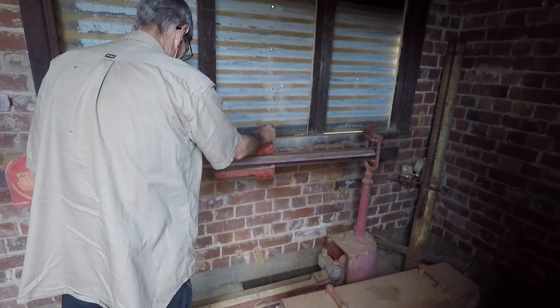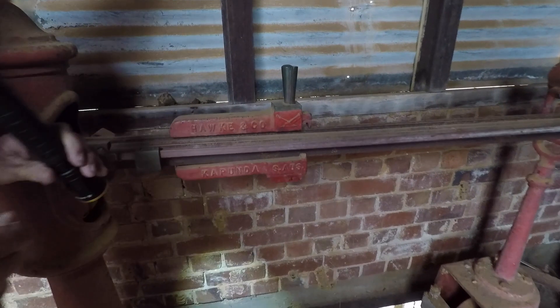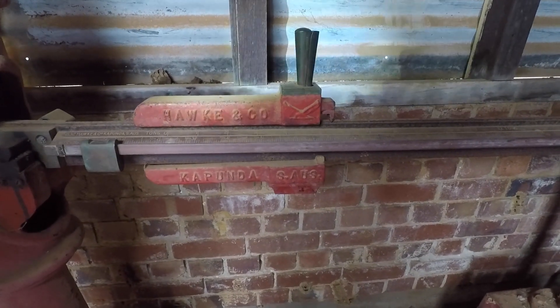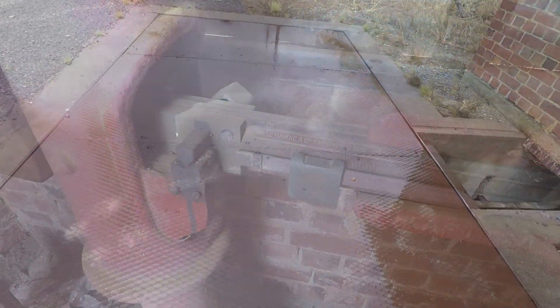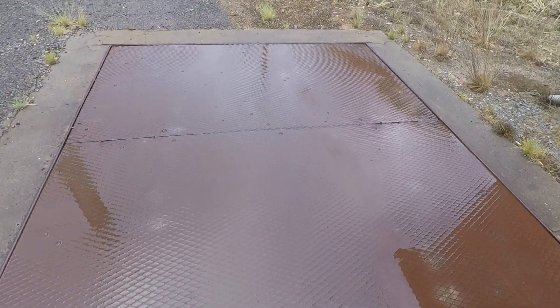The skinny one remains entirely impressed by this ancient mechanical weighbridge, clearly designed for something much heavier than he. Holy pancake — it still works!